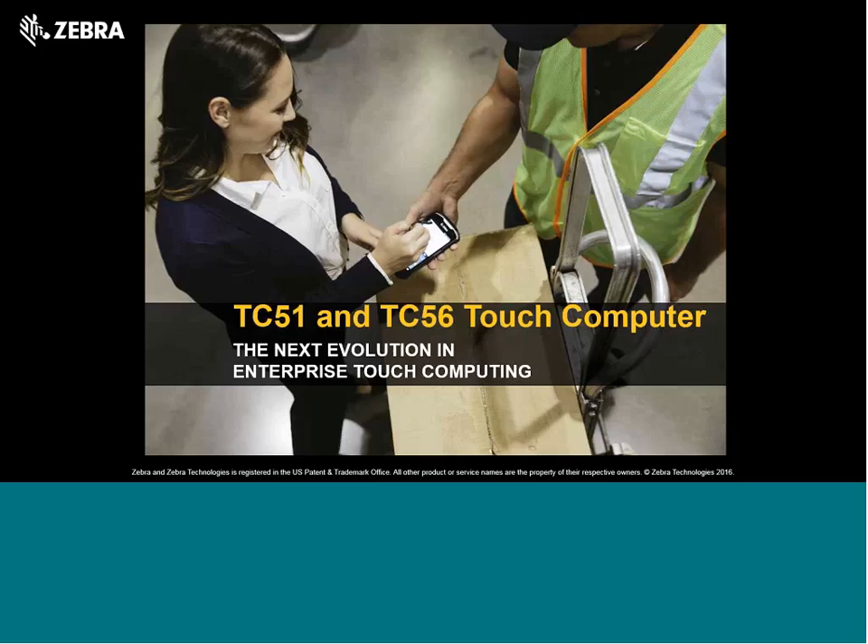I'm the regional product manager for Asia Pacific for Ironman, the TC51 and TC56. Today I've invited my counterpart John, who is the global product manager for TC56, to present this Ironman webinar. John is based in the US and it's really late timing for him, so I appreciate his help. Thanks, good morning everyone — thank you, Lee Kitt.